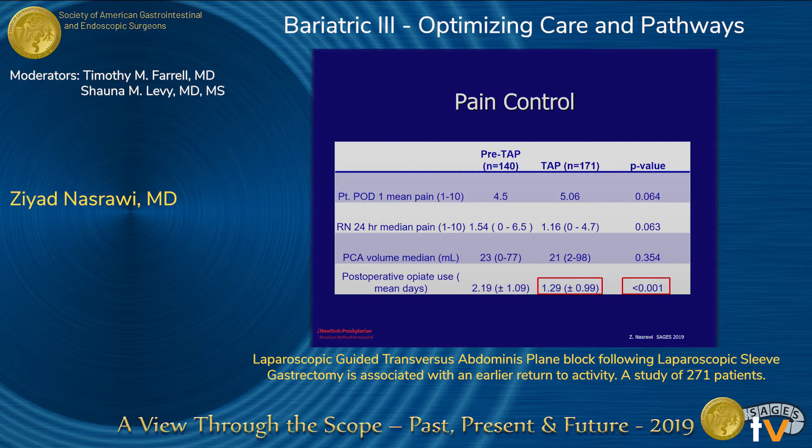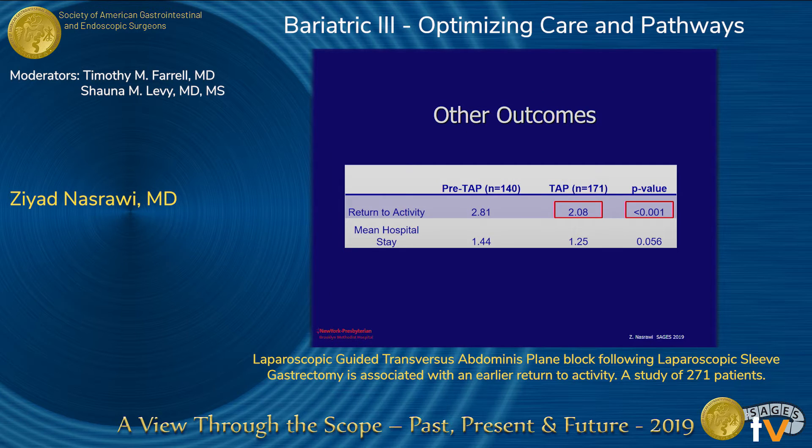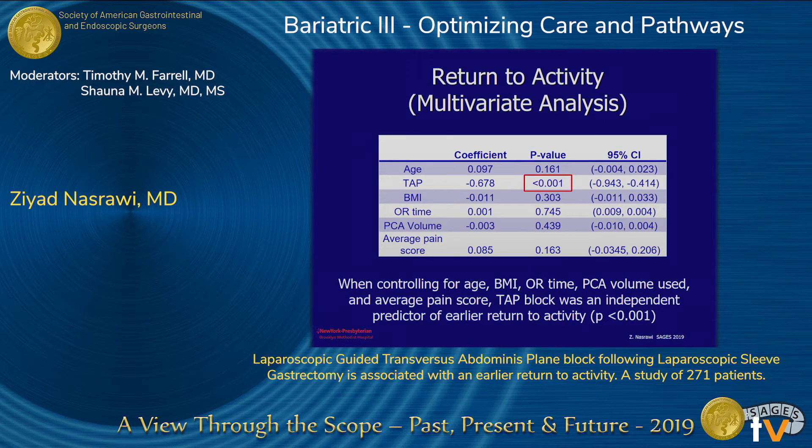For pain control, we found a significant decrease in post-operative opiate use, self-reported by patients at first follow-up: a mean of 1.29 days versus 2.19 days, with the TAP group having less outpatient opiate use. The TAP group also showed 2.08 days average return to activity versus 2.81 days for the pre-TAP group, with a significant p-value. On multivariate analysis controlling for age, BMI, OR time, PCA volume, and average pain score, TAP block was found to be an independent predictor of early return to activity.